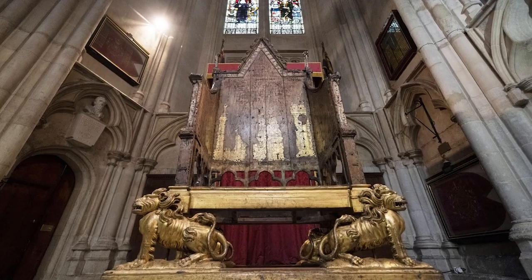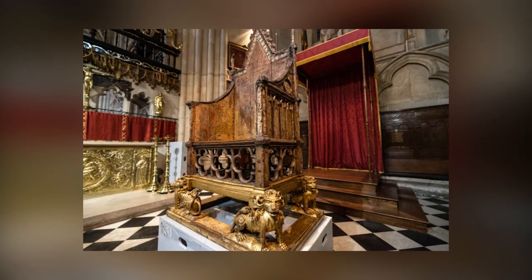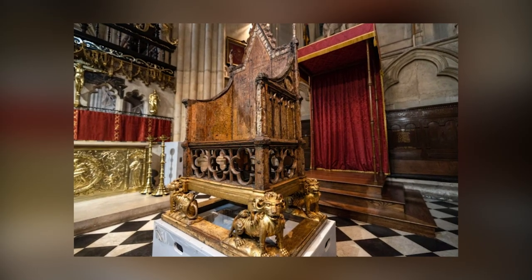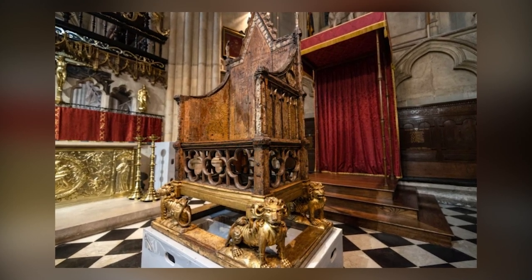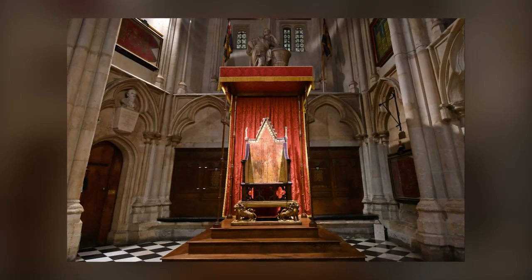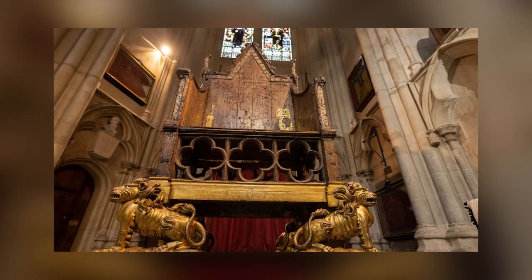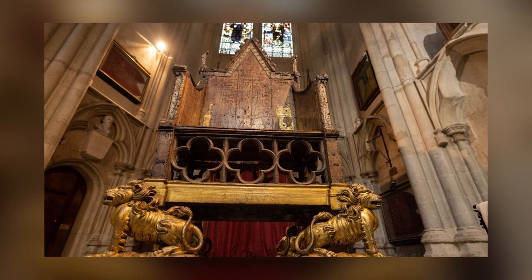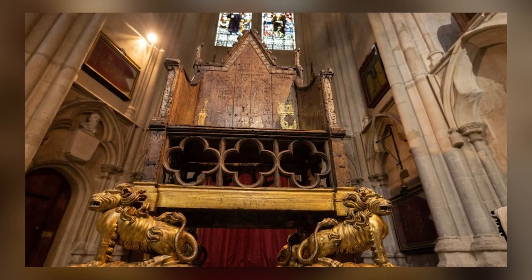Made of oak, the chair stands 6 feet 9 inches tall and is adorned with gold-gilt animals, foliage, and an image of either Edward the Confessor or Edward I on the backrest. The chair has suffered damage over time, including graffiti from visitors in the 18th and 19th centuries and an explosion in 1914 caused by suffragettes, but it has always been repaired.